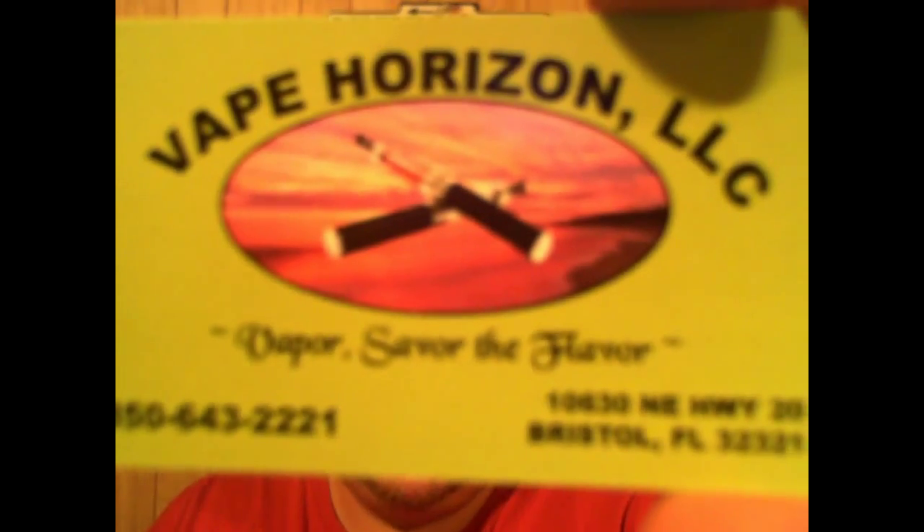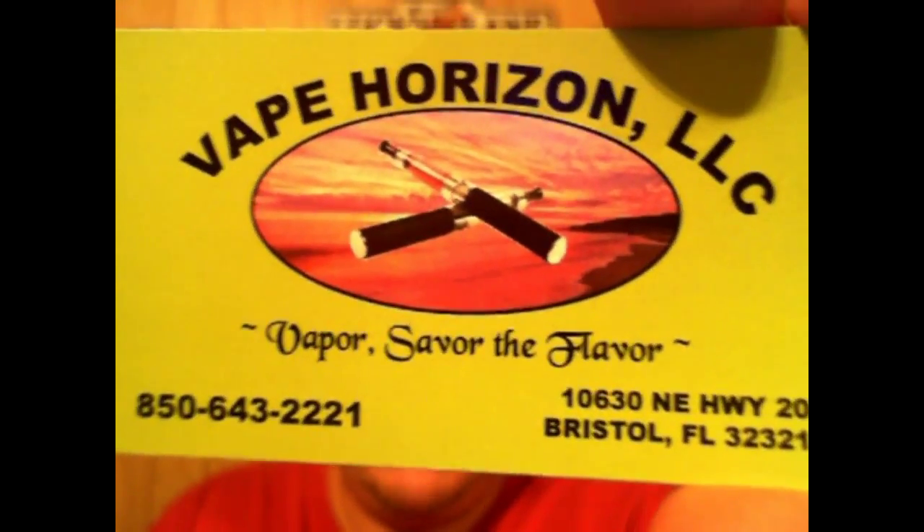The lady who runs this shop mixes her own juices and also sells name-brand juices in all different kinds. You can find her on Facebook — I'll try to put her information in this or future videos. She sells 10 milliliter and 30 milliliter vials, plus name-brand options. She also carries all kinds of vaporizers — one very good one goes for $150.